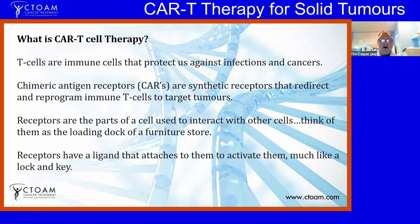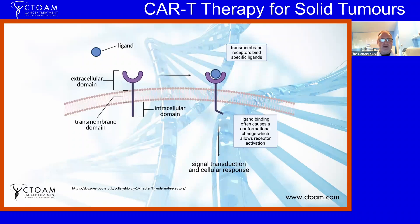Receptors are part of a cell used to interact with other cells. I like to think of them as a loading dock of a furniture store — where you purchase your couch in the showroom and then drive around to the back of the building, and the loading dock is where things come in and out of the store. Think of a receptor as a loading dock of a cell. Receptors have something called a ligand that attaches to them to activate them, much like a lock and a key — the receptor being the lock and the ligand being the key.